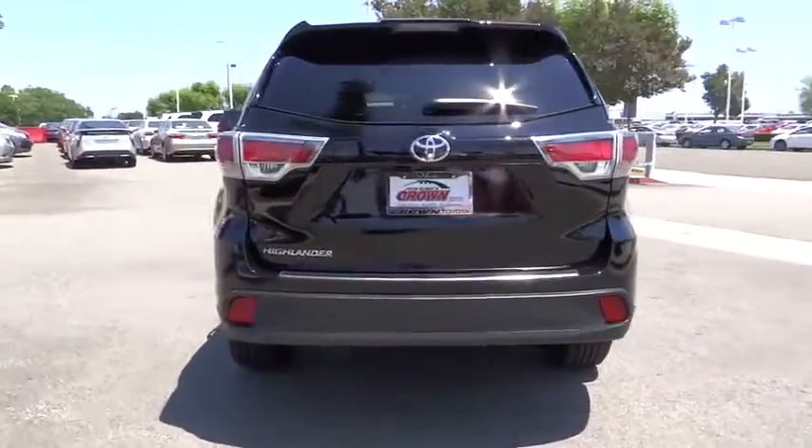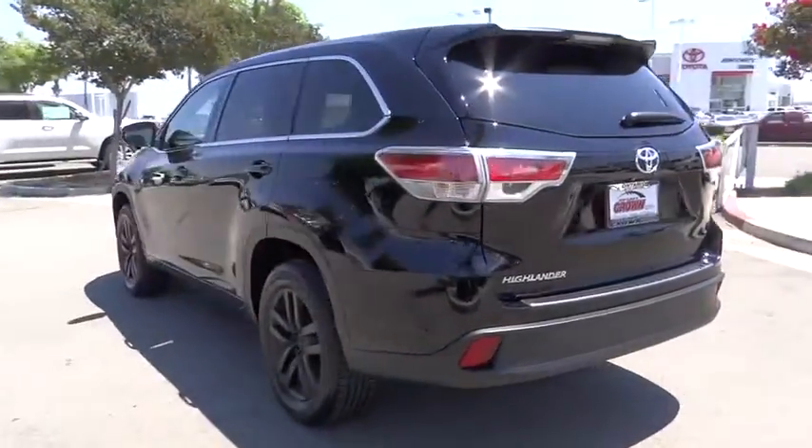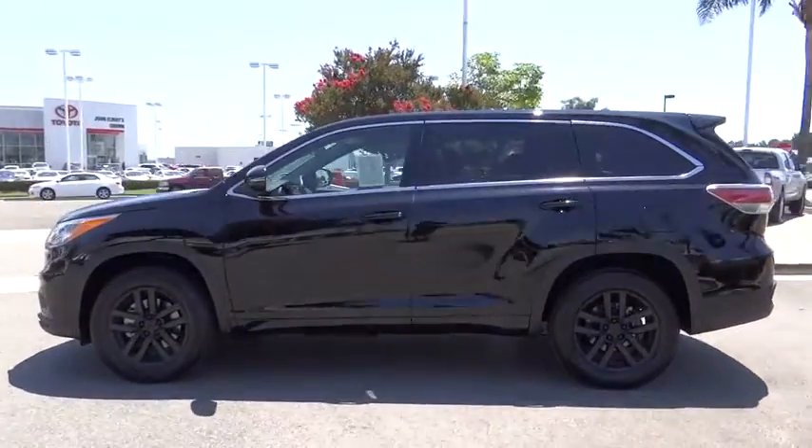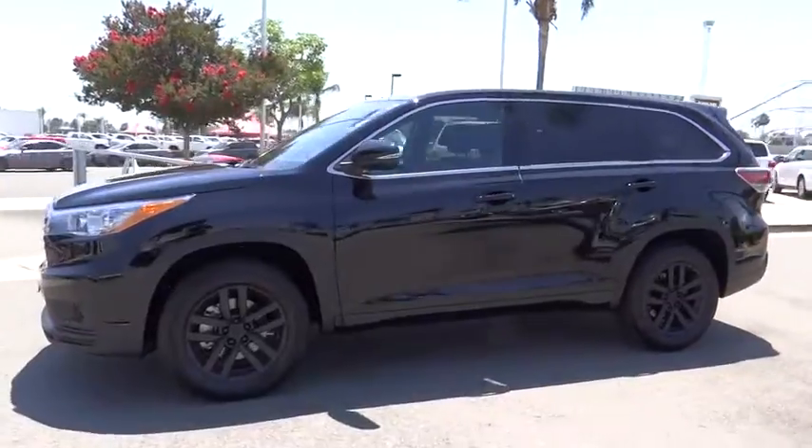A 2010 top safety pick, the Highlander is where substance meets style. This vehicle has less than 400 miles. Here are some of this vehicle's great options: traction control,